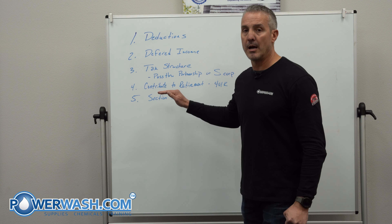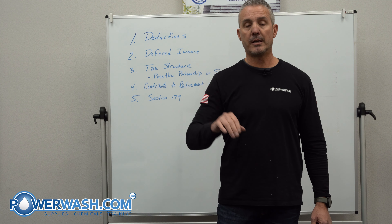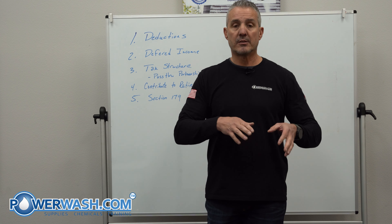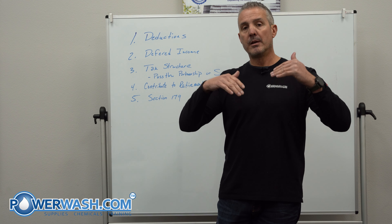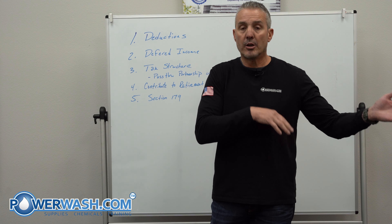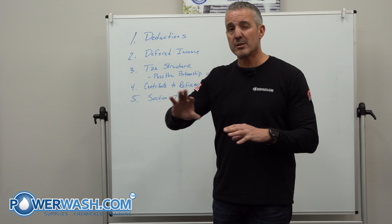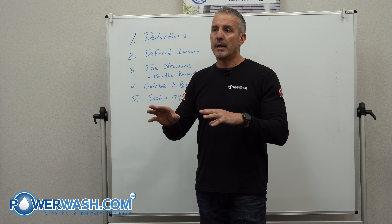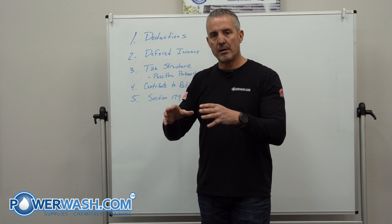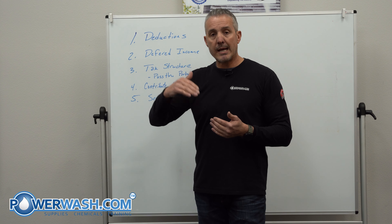Number four is to contribute to your IRA — your individual retirement account. 401ks are good because they defer taxes. Especially if you're in a higher tax bracket right now, making good income with your company, look at what your tax bracket is. If you can reduce that income now and pay it when you retire, that works in your favor — because normally when people retire, their tax bracket drops since they don't have all the income they were producing and are living on a reduced amount.